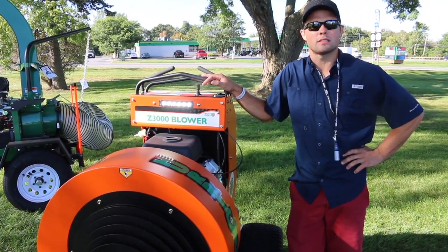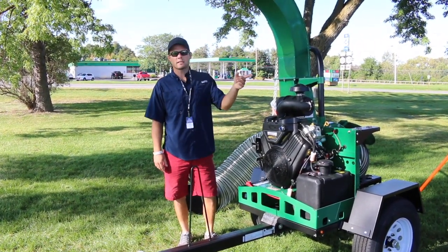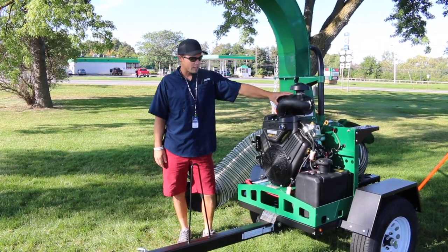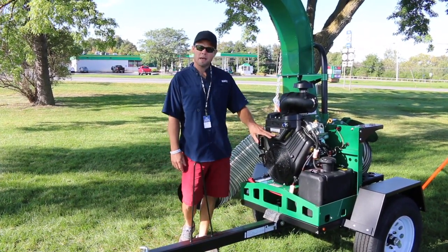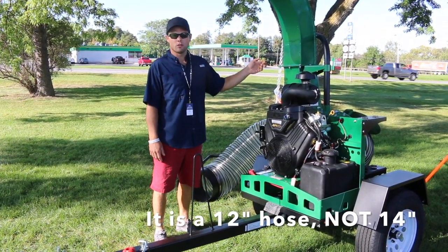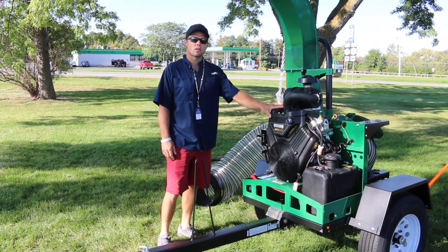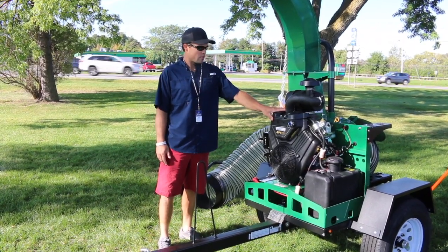Over here we've got the big boy Billy Goat leaf loader. If you're using something like that stand-on blower, you'll probably have it paired with something along these lines — you really need somewhere to move those leaves. A big leaf vac like this can definitely help you out and make your life a little easier. This is a 37-horsepower unit with a 14-inch hose. There are definitely smaller models out there, but this is kind of the cat's meow.